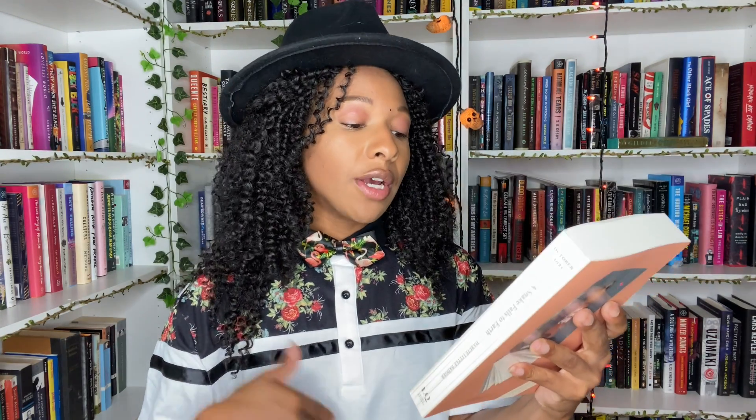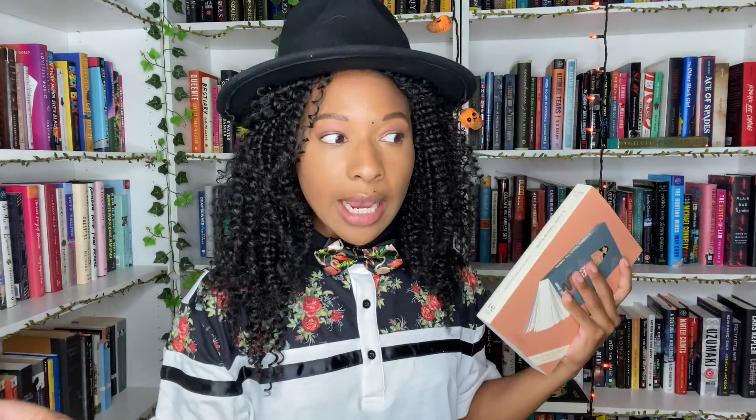Then I have another ARC — this is by the wonderful Darcy Little Badger, who y'all will know as the author of A Llatso Way, which so many of us were reading and loving last year. This one is called A Snake Falls to Earth — just look at that beautiful cover. It is described as a breathtaking work of indigenous futurism drawing on Lipan Apache storytelling traditions. I will be reading this in November for Indigenous Heritage Month. This comes out in October, so make sure you add it to your pre-orders, wish lists, or put a hold on it at your library.